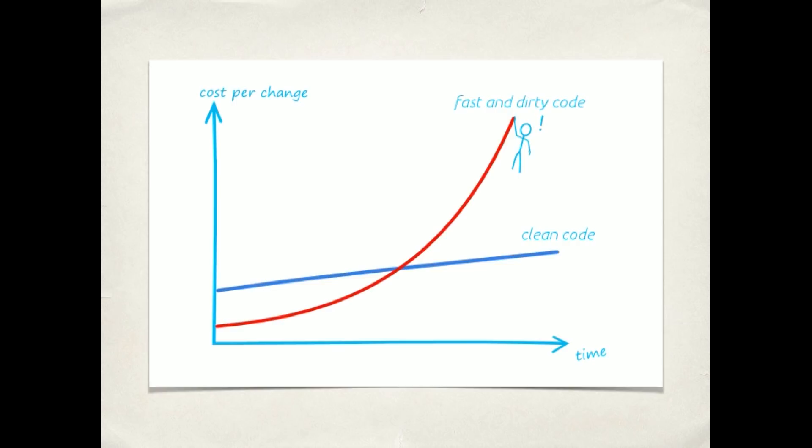But what happens is we actually end up going slower. There are more bugs. We have to go back and fix them. We're finding needles in haystacks. Getting the work done actually takes longer than if we had just written clean code to begin with. So really, the idea here is that an ounce of prevention is worth a pound of cure.